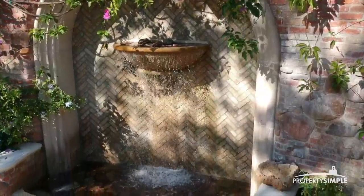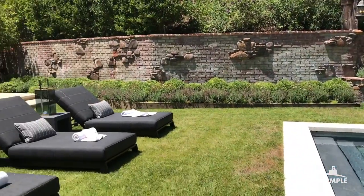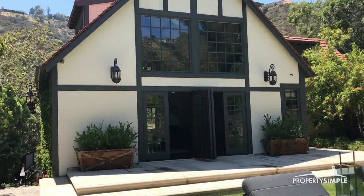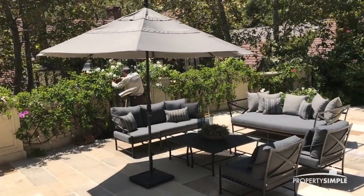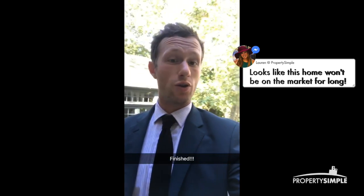We're just finishing up our open house, just locking it up. What a beautiful property. This one's listed at just under $16 million. We had about six or seven clients come through the door and a couple are very interested. So great day.